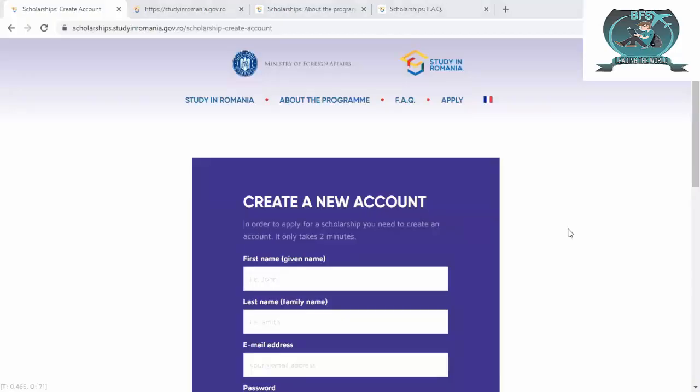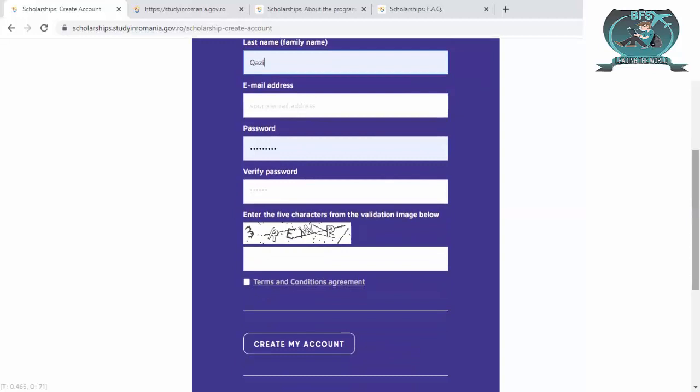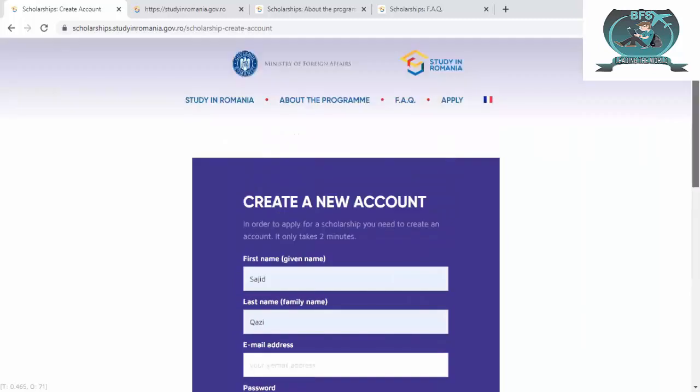Welcome to another video. In this video we will discuss Romania government scholarships. You have to log in to this portal. If you don't have an account, you have to create one. You can see 'create a new account' — I will also send the link in the description. You have to write your name according to your passport, your email, then password and verify by writing the same password below. For the code you have to write '3rewp' — this is the verification for the image. Agree to the terms and conditions, then click 'create my account'. You will get a code in your email, then write that code in the portal.